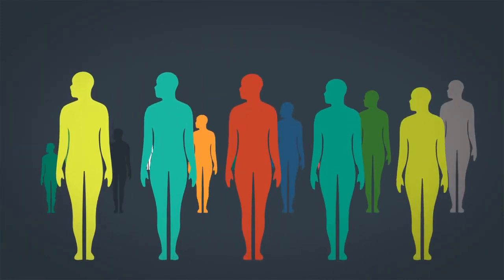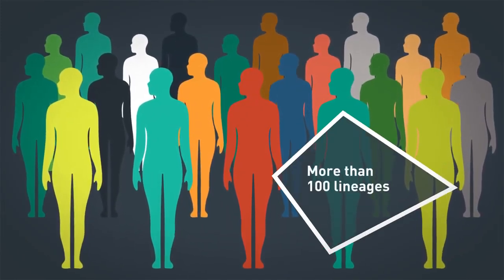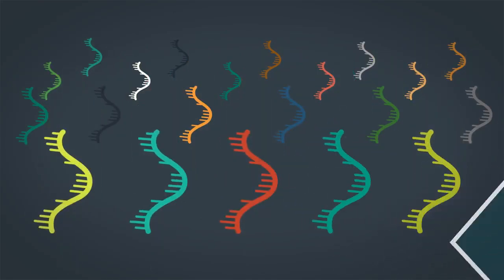At Quadrum, we have identified more than 100 lineages in the population since the first UK cases in March, none of which originated directly from China. This is cutting-edge research in which the UK is leading the world.